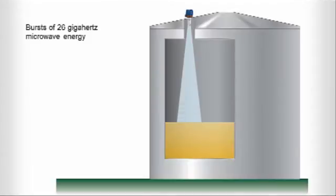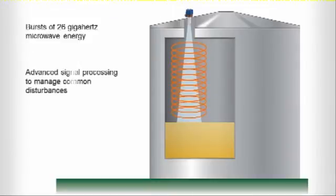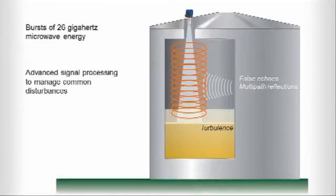Short bursts of 26 GHz microwave energy are emitted and reflected from the liquid level surface. The technology combines with advanced signal processing to manage common disturbances, such as false echoes caused by obstructions, multi-path reflections from tank sidewalls, or turbulence caused by agitators, aggressive chemicals, or aerators.